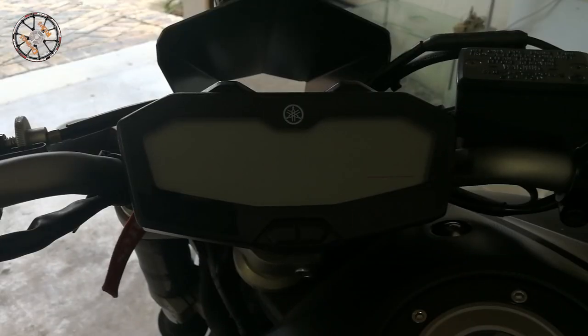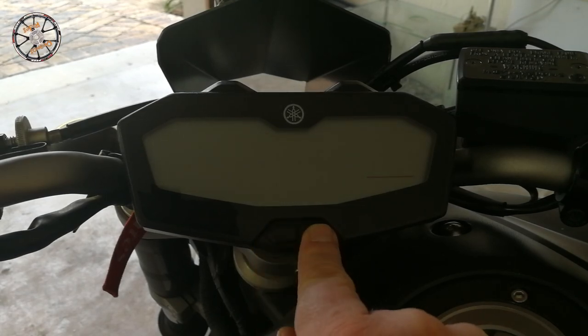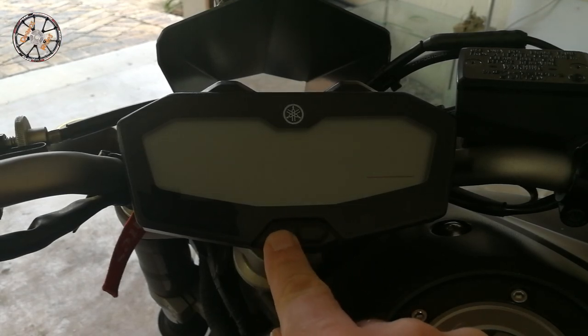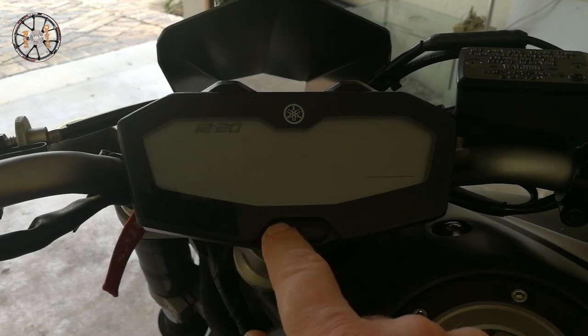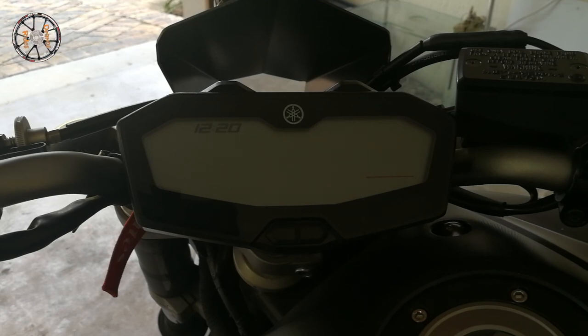I learned a new trick. So if you're standing next to your bike before you even turn the ignition on, and you just want to check the time very quickly - you go to the left, and you have a right button. Press and hold the left button for a second. Time comes up, and it'll show the time for 10 seconds.